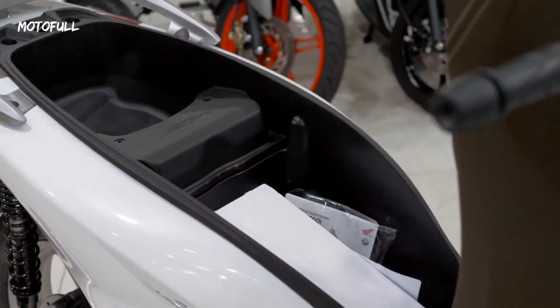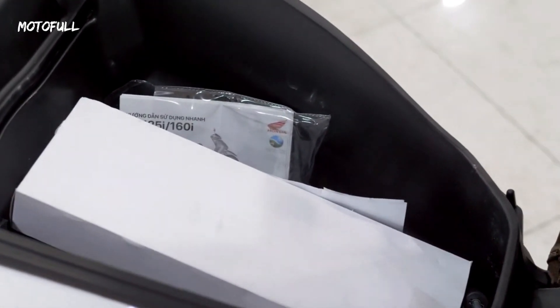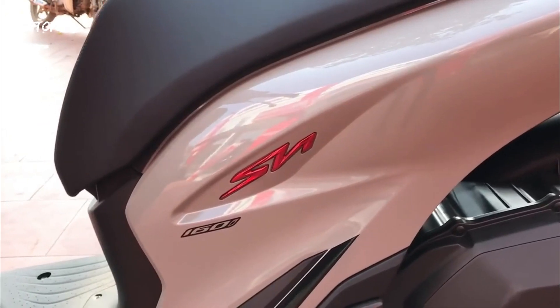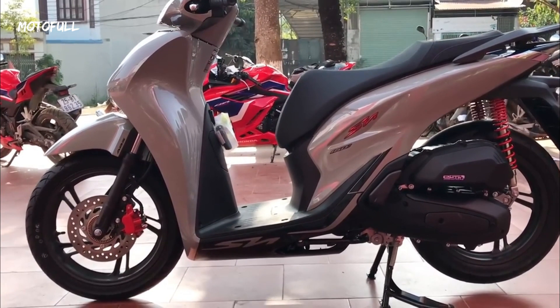The Honda SH160CC has a spacious and comfortable seat that can accommodate two riders. The seat is designed to provide ample support and cushioning, making it comfortable for long rides. The scooter also has large and sturdy foot pegs that provide a secure and comfortable grip for the rider.